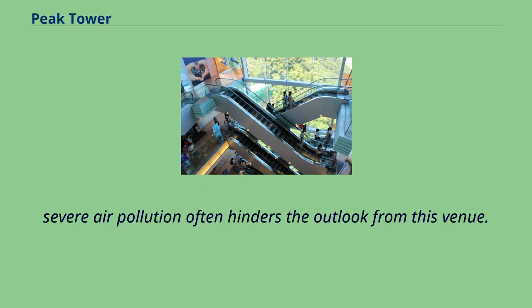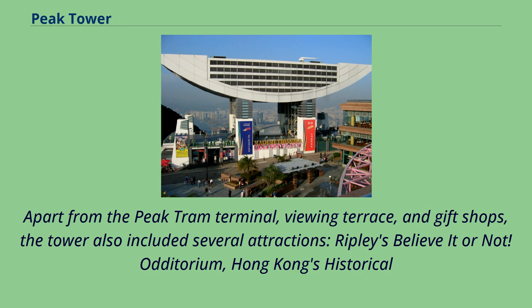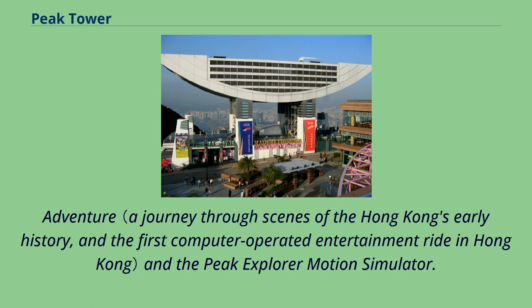However, severe air pollution often hinders the outlook from this venue. Apart from the Peak Tram Terminal, viewing terrace, and gift shops, the tower also includes several attractions: Ripley's Believe It or Not, an auditorium, Hong Kong's Historical Adventure, and the Peak Explorer motion simulator.